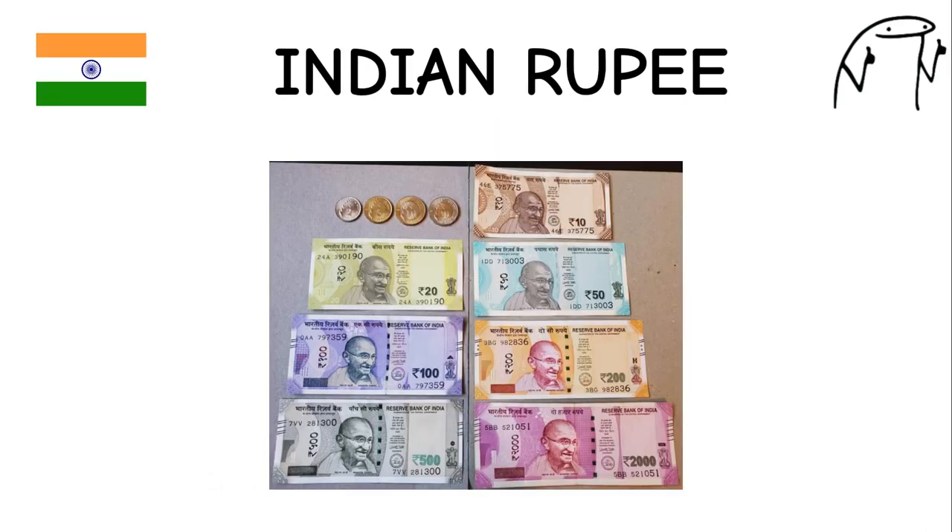Indian Rupee. India has one of the oldest currencies in the world, with a history dating back over 2,500 years. The Indian rupee features images of Mahatma Gandhi, the father of the nation, on its banknotes. India is also known for its diverse culture and rich heritage, which is reflected in the design of its currency.